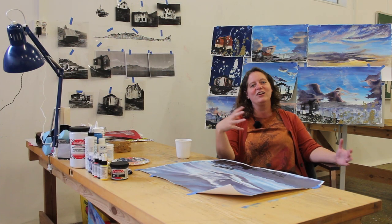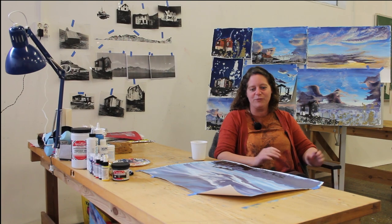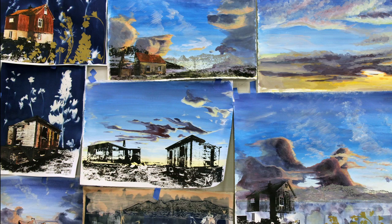If there is any flora in certain areas, I will integrate that with my work as well. I've been spending the past month of July working on a series of paintings and trying to make them as authentic and about this place in the East Fjords as possible.